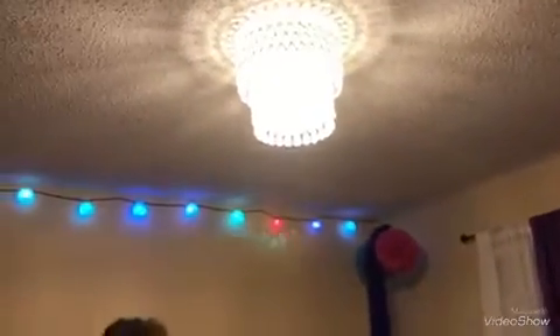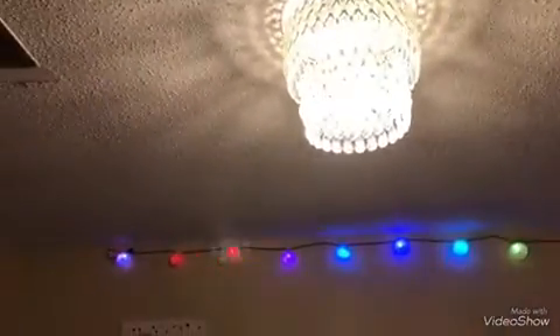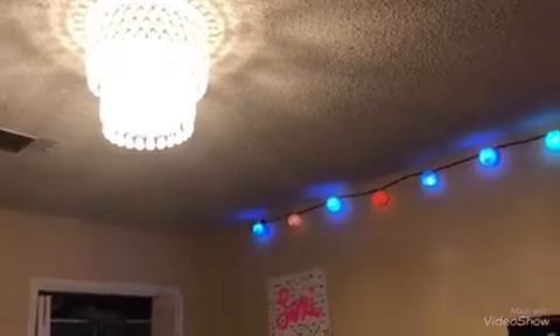Not too long ago I got a chandelier. I already have my regular fan, but I wanted a chandelier. It's not one of those big fancy chandeliers, but it's pretty cool. I like it because it doesn't make too much light and it doesn't need that many light bulbs.